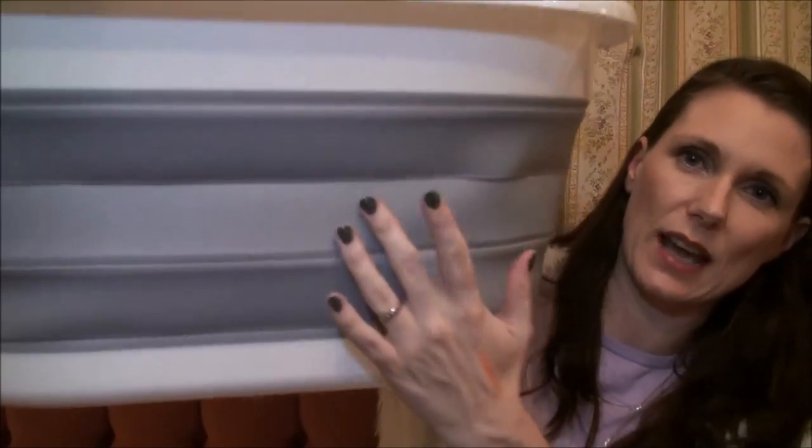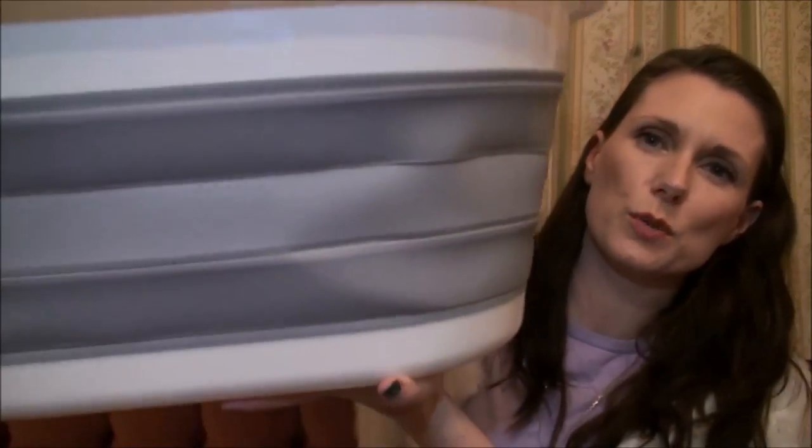The last thing is this laundry basket from TK Maxx, reduced from £14.99 to £7. It's got a rubber rim that means it can collapse completely flat for storage. Laundry baskets are so super handy but they take up a lot of room in a cupboard, so I thought this was a great idea.